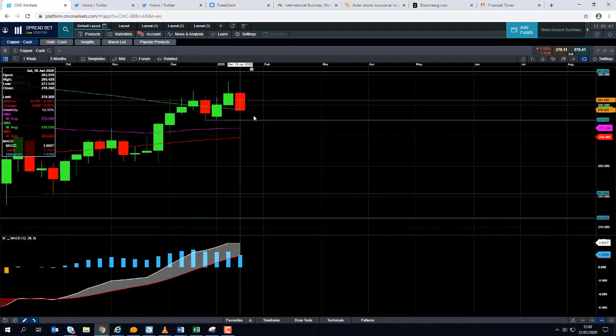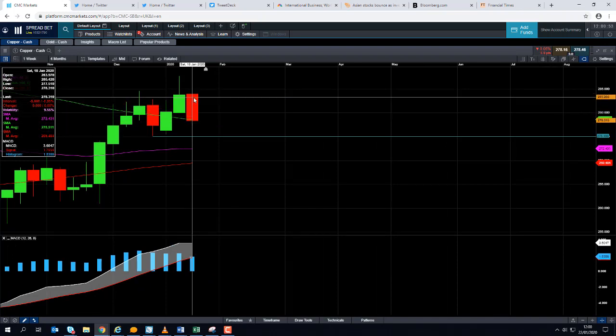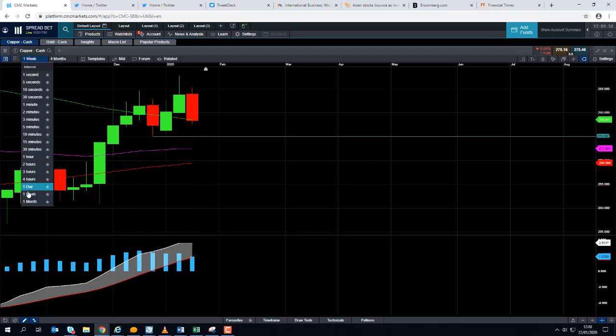It is worth keeping an eye on the weekly candle — we can see here that this could potentially form a bearish weekly reversal. Obviously today is Wednesday, so we just need to see how things play out over the next couple of days, but that is something to keep an eye on.